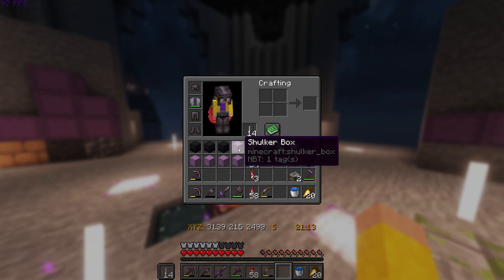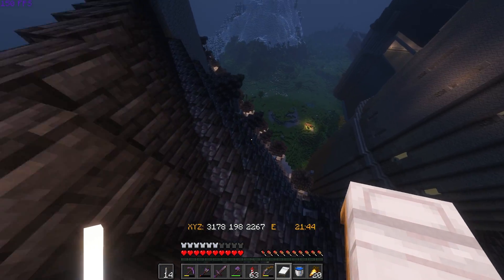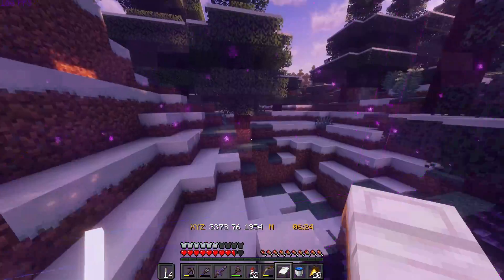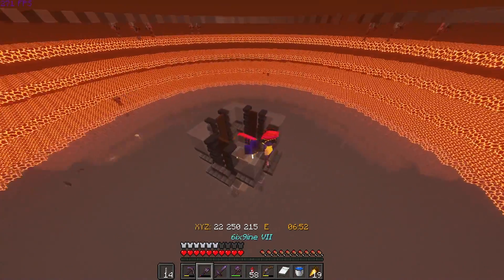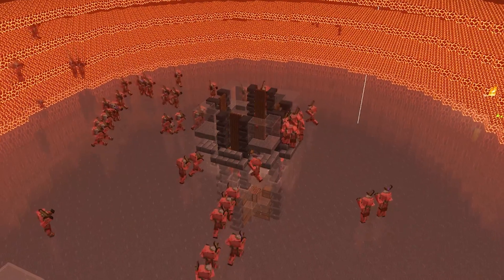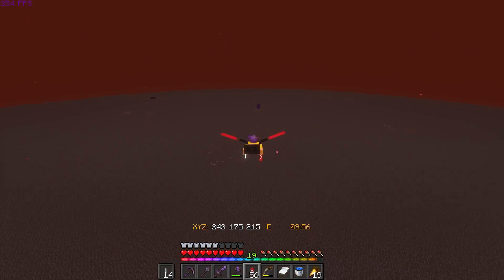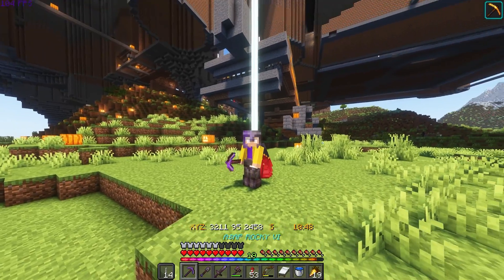That doesn't solve the problem of our shovel, so let's take a quick nap and then head into the nether to get that sorted. This shouldn't take long at all, thanks to Ilmango. Honestly, sometimes I feel a little bad for those guys. Back into the snake pit we go.